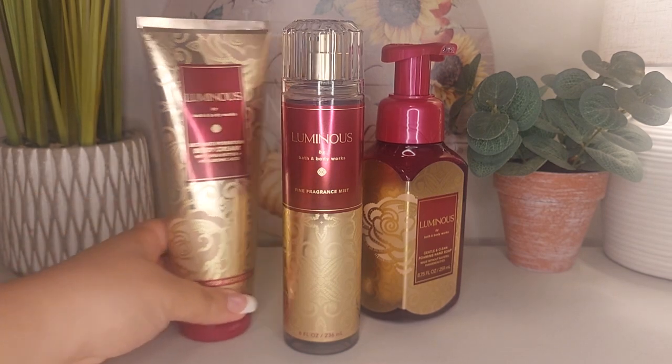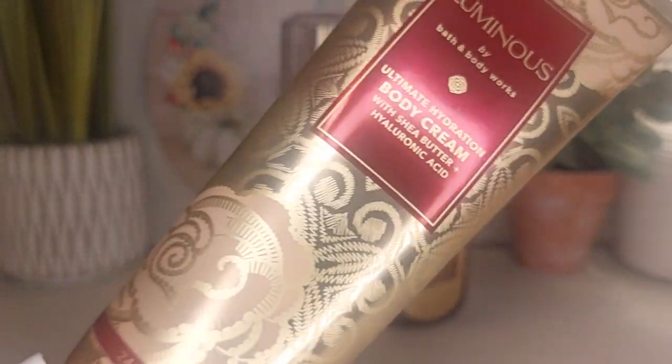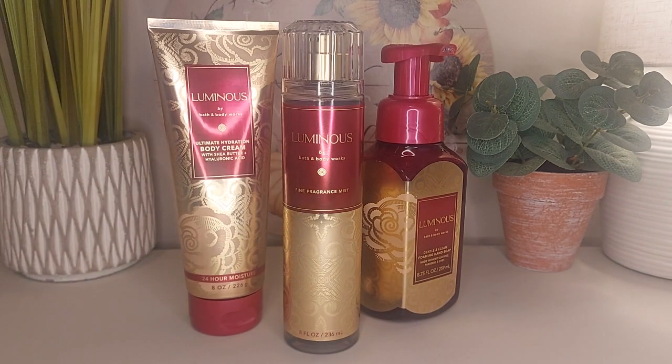The body cream as well — love the packaging. It has the gold all throughout. I really love the way this looks. It's just so sophisticated and so pretty. The body cream, you can't really tell on camera, but it has this slight yellow color to it. It's not as yellow as like Strawberry Pound Cake, but it still has a tint of yellow. I love the body cream. The body cream is so much more — it's like edible to me. It's got this sweetness to it, the praline comes out more, it's really creamy. I think the body cream is my favorite product of these three.